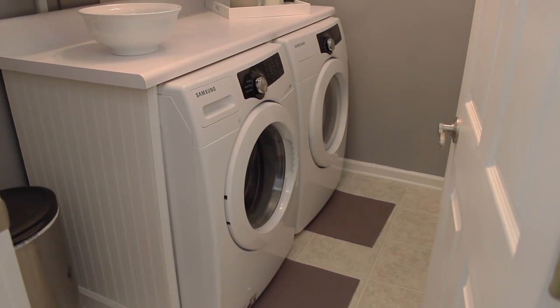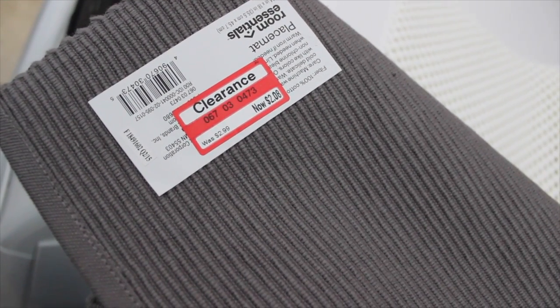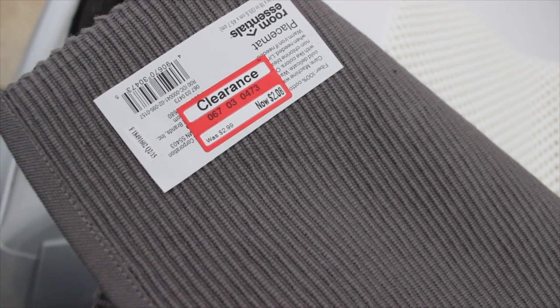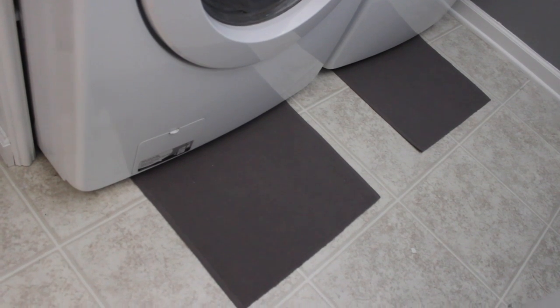I wanted little rugs in front of my washer and dryer but couldn't find the perfect size. When I was at Target I saw these placemats that felt like little throw rugs — I really loved them. But I needed something to keep them from moving around. My mom suggested I put shelf liner underneath, and it works perfectly — they don't move at all. I got these for two bucks at Target on clearance, and they're the perfect size as little rugs under each machine.